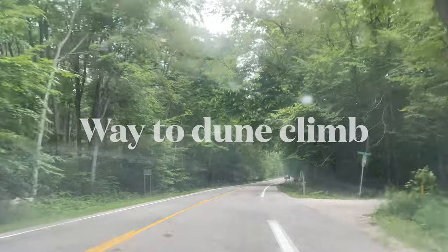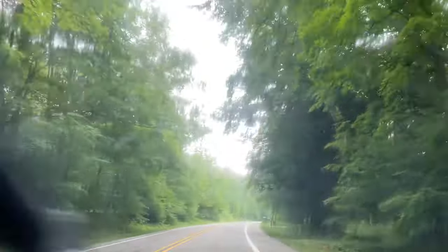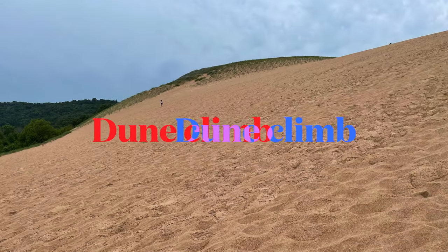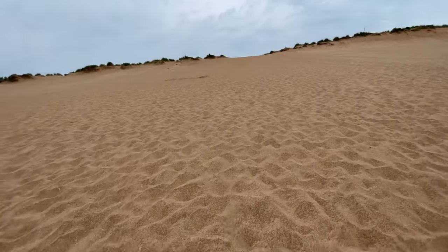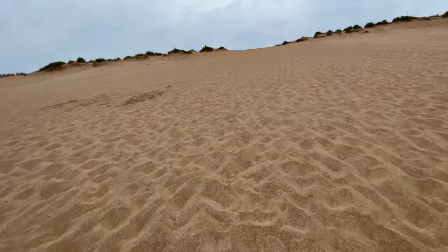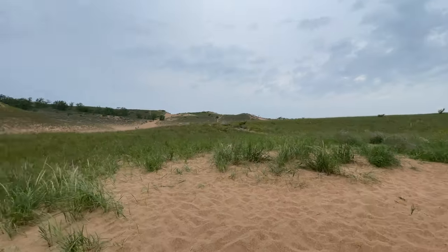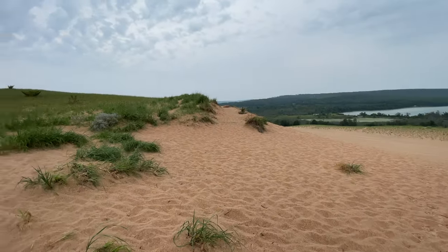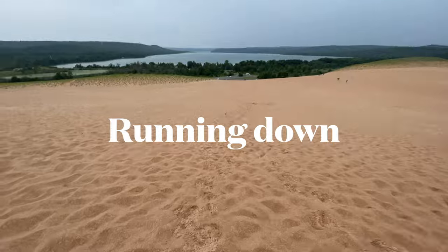There is one more dune climb which is near Sydney Drive. This dune climb is much safer than the other one. Climbing on dunes is hard, but running down dunes is always fun.